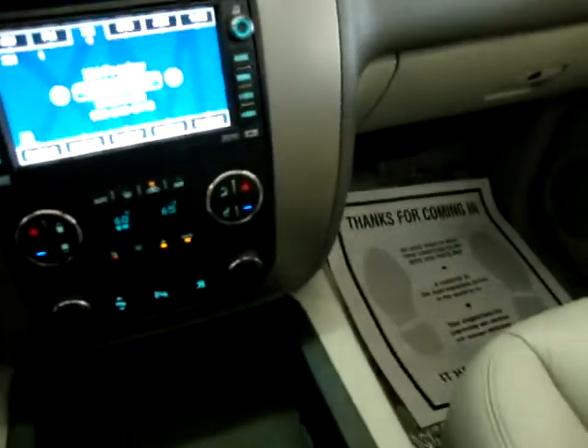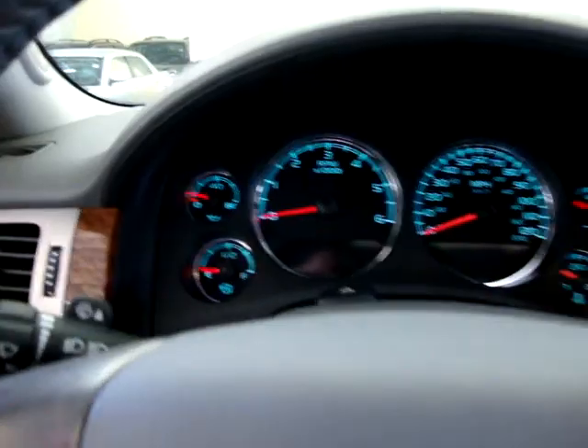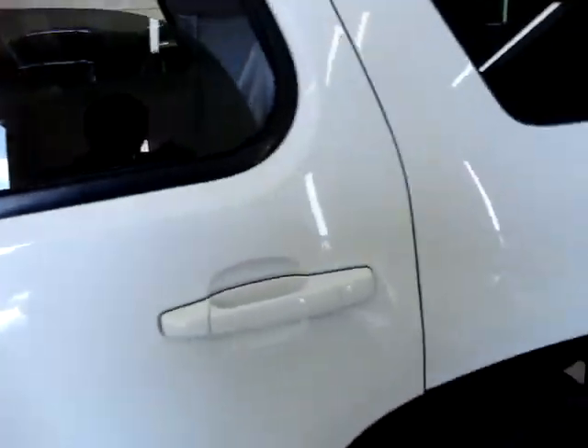Over here there's nice and deep storage, plus another power outlet in the corner. We're done in the front. Let's go ahead and turn off the car — the fuel is kind of low, so we'll get some put in it. Let's show you the middle row, the back row, and we'll conclude this video.